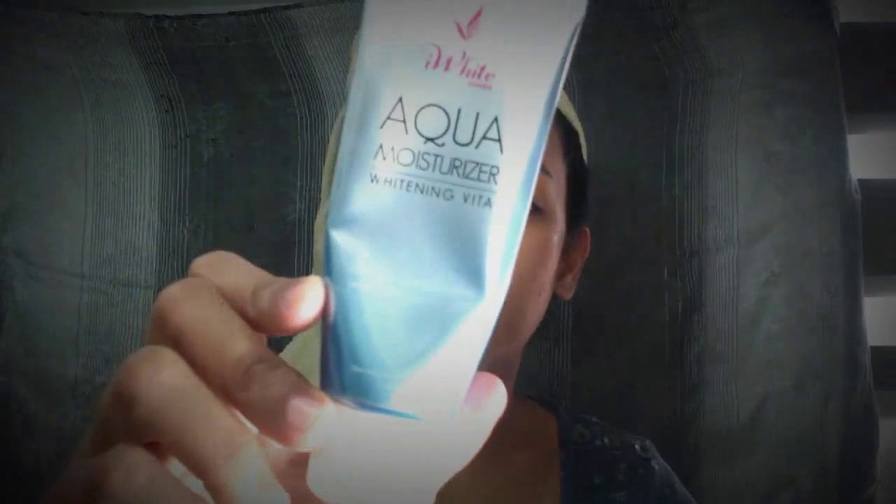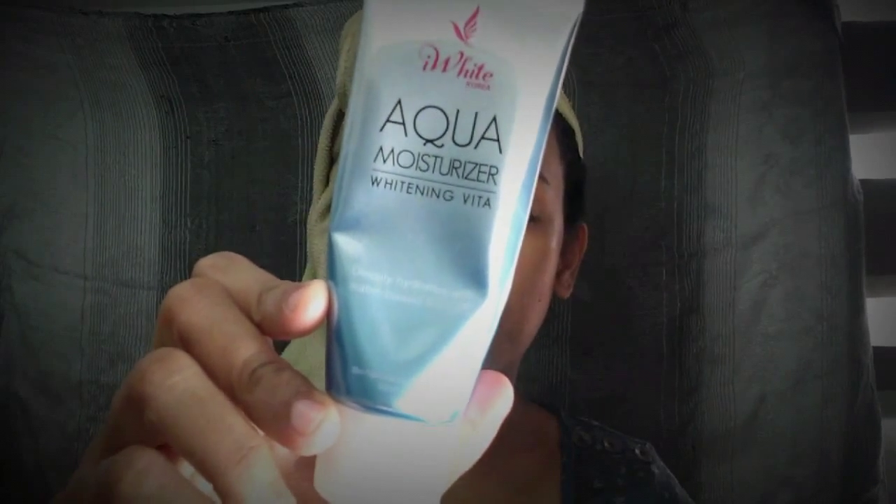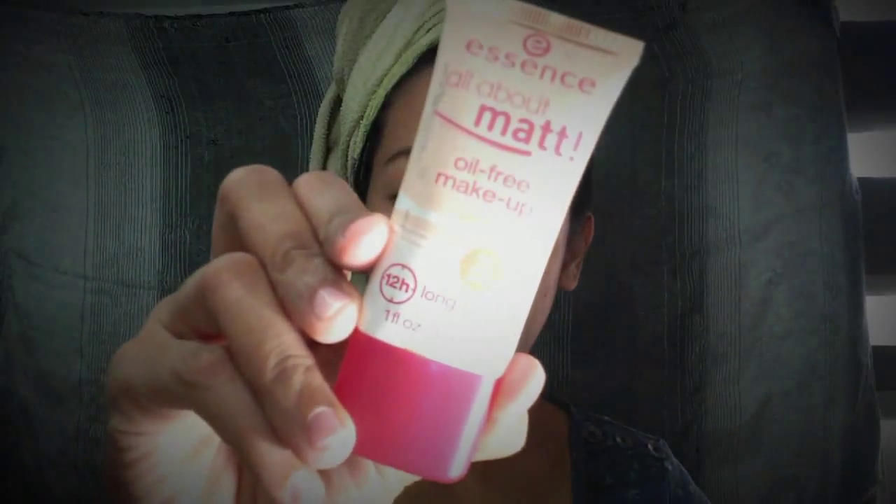After my Sunblock Gel, I'm gonna use my favorite as of the moment — Aqua Moisturizer. Of course, you have to moisturize yourself so you don't look haggard. Because after, I'll use my Essence All About Matte Coil Cream Makeup. I have to use it because the convention will start from 1:30 to 5 o'clock.